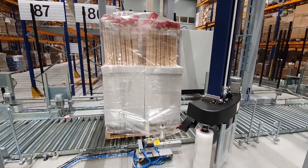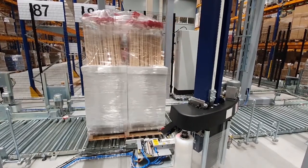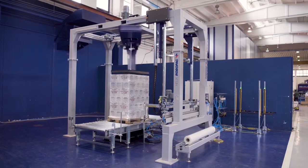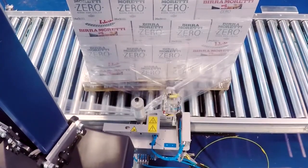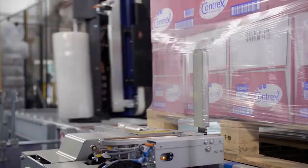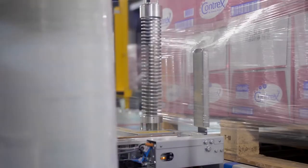At the same time, the Genesis Clamp provides a perfect seal of the film, which eliminates unwanted film tails. Another key feature is that it moves toward the pallet to get a better finishing of the last film wraps to avoid losing film and loss of containment at the bottom of the pallet load. This solution is extremely important in a logistics application because it guarantees the absence of film tails at the end of the wrapping cycle.